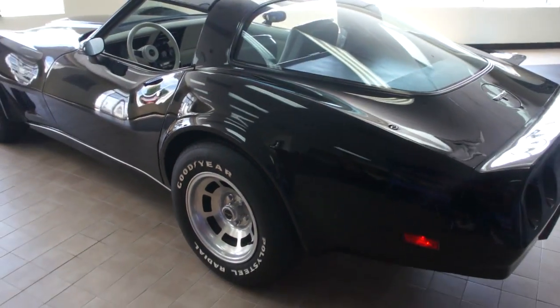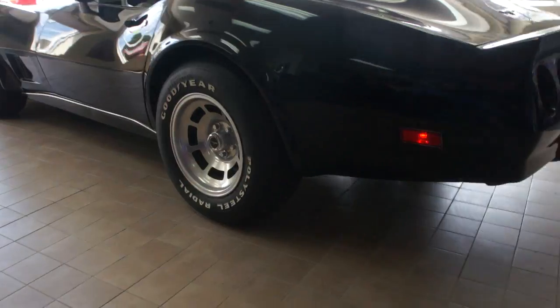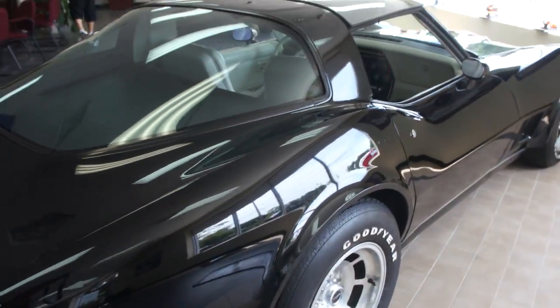One owner, all original, even has the Goodyear polyglass steel radials on it. Got the protecto plate, build sheet — just about all of the original documentation. Really special car.